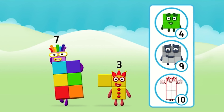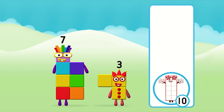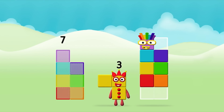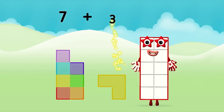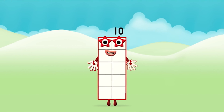What number block can you make by adding these two together? Well done! You were right! Now add the number blocks together. 7, 3 — 7 plus 3 equals 10. Super! You made number block 10.